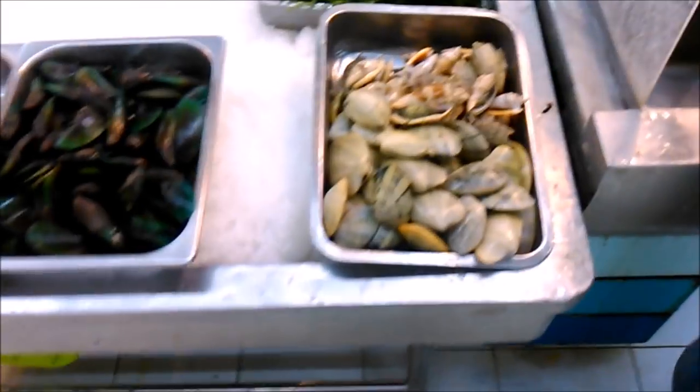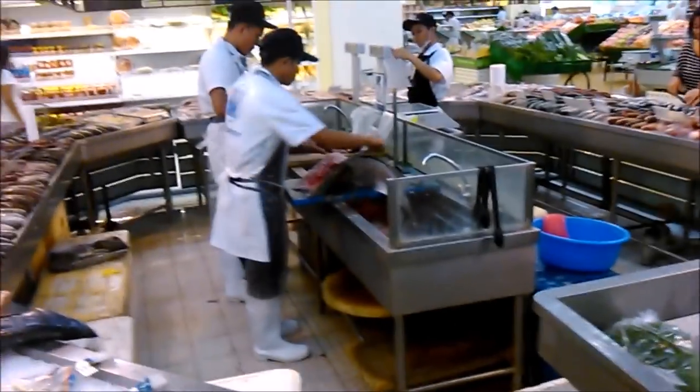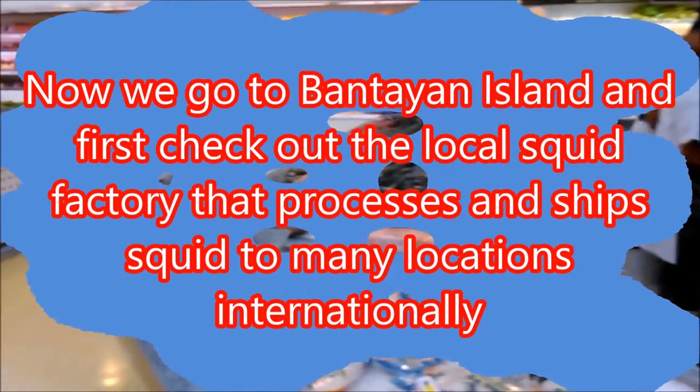They've also got mussels, clams, seaweed, chopped pieces of fish for the grill. Look at that big one they're preparing right there — the size of that thing! Big. That's it for now, bye.